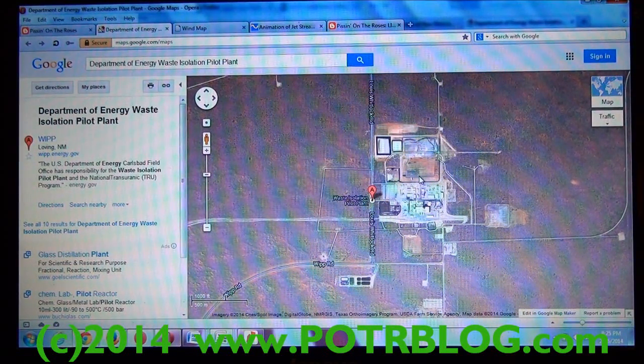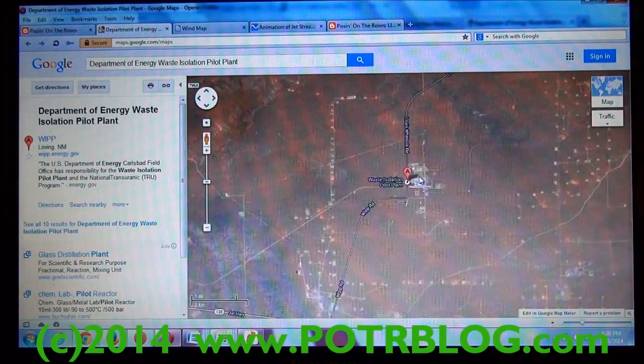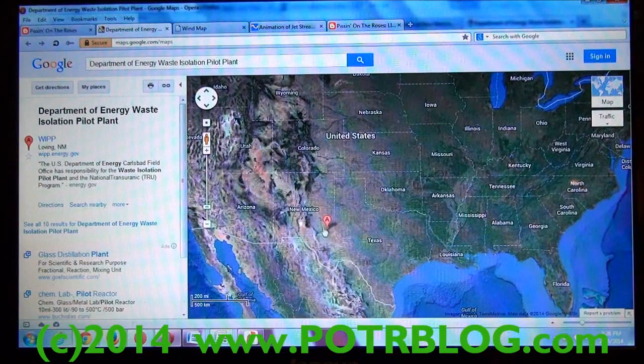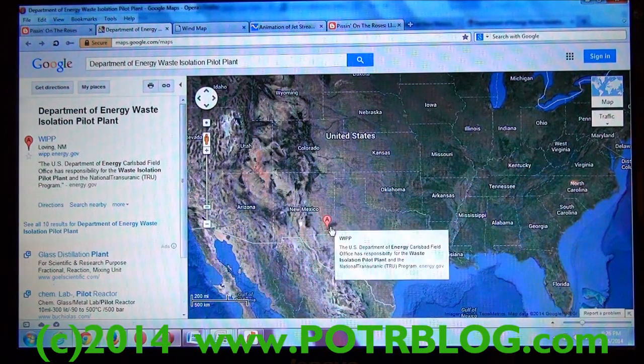Here's a Google map of the location. I'll zoom out here so you can see where exactly this is located. Here's New Mexico — this is the plant location.